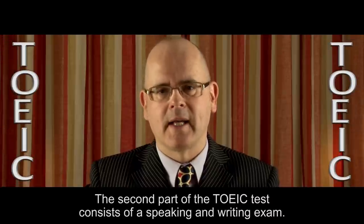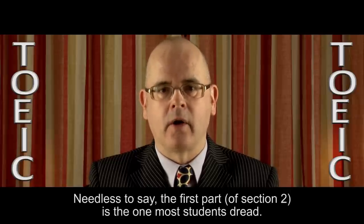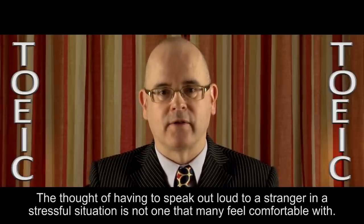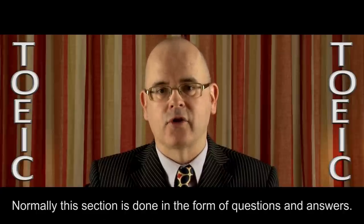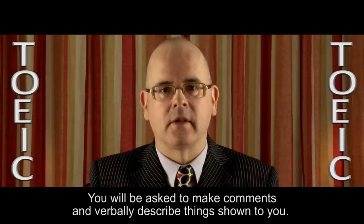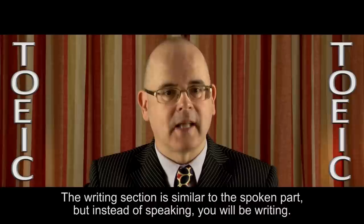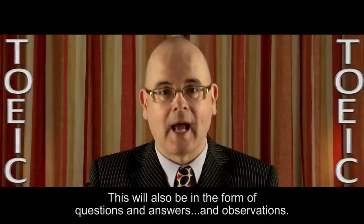The second part of the TOEIC test consists of a speaking and writing exam. Needless to say, the first part is the one most students dread. The thought of having to speak out loud to a stranger in a stressful situation is not one that many feel comfortable with. You will need to make sure that you are ready for this part of the test. Normally, this section is done in the form of questions and answers. The speaking section consists of visual questions — you will be asked to make comments and verbally describe things shown to you. The writing section is similar to the spoken part, but instead of speaking, you will be writing, also in the form of questions, answers, and observations.